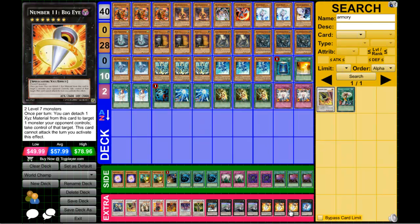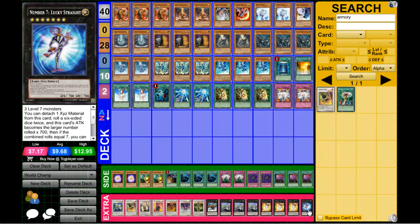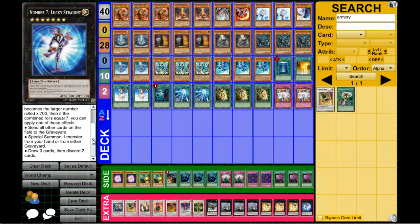The Gaia Charger, Mecha Phantom Beast Dracossack, triple Big Eye — which is what I was seeing from a lot of players — and Lucky Seven, which is amazing. I saw a match, Japan versus someone (I believe Thailand), where the Japan player summoned Lucky Seven, then the other player Big Eyed the Lucky Seven and basically got the Graceful Charity effect — draw three, discard two — and just went ham on that deck. I felt Lucky Seven should definitely be in this deck.